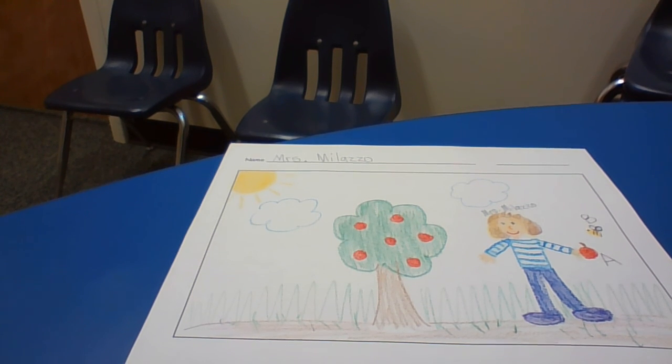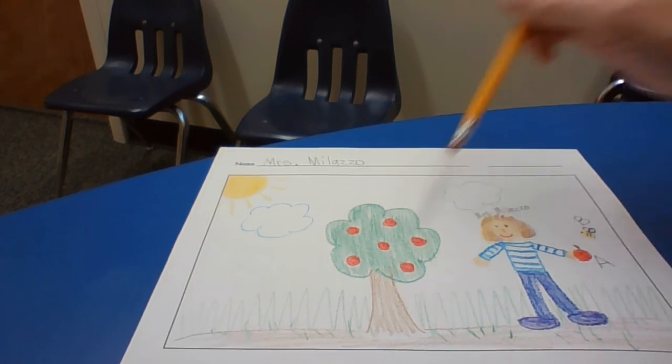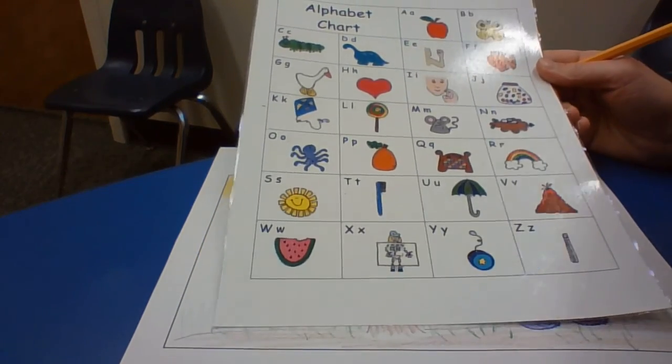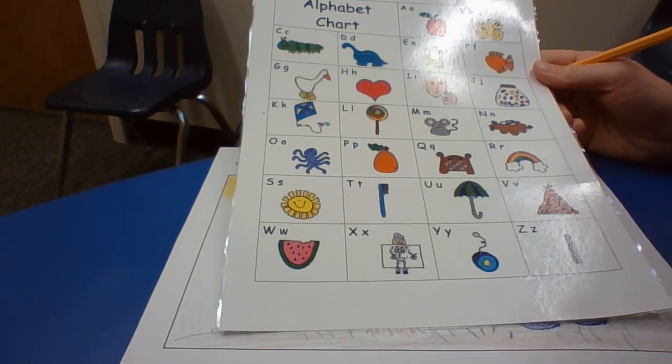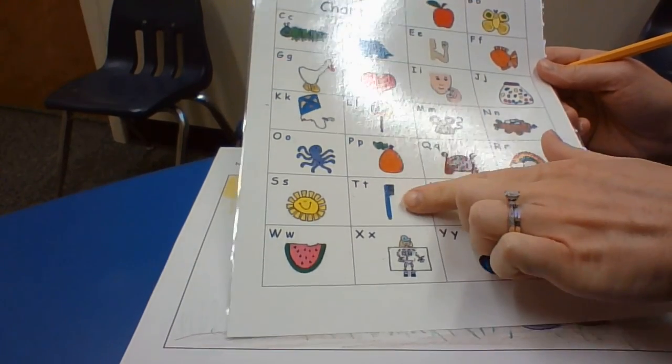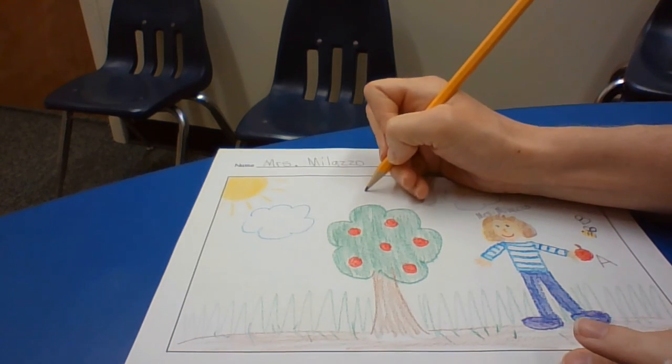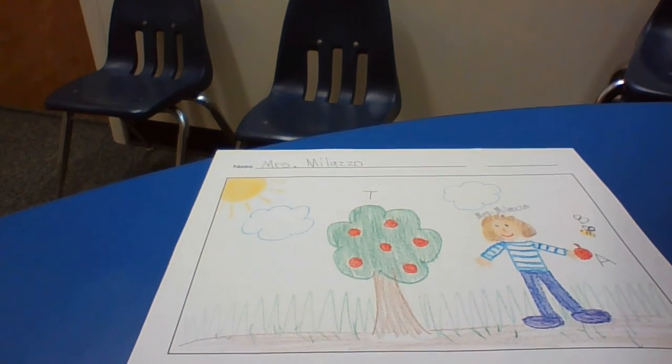Again, using my pencil. What else could I label in my picture? How about the tree? Tree — T. What letter would make that? T. I'm going to write a T by the tree.